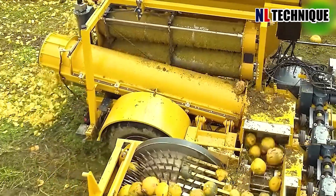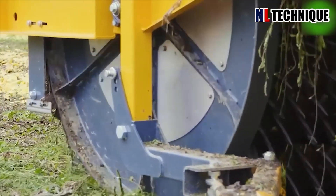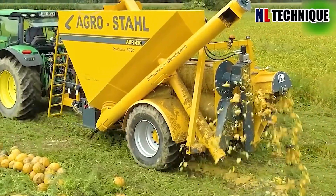This pumpkin harvester is truly fascinating, seamlessly gathering nature's bounty. Its efficiency and precision showcase a technological marvel.